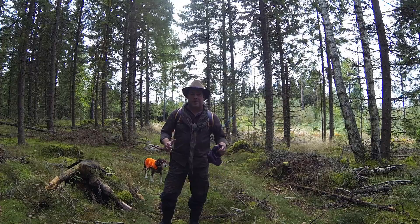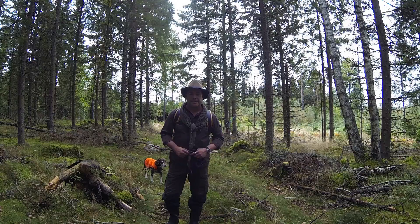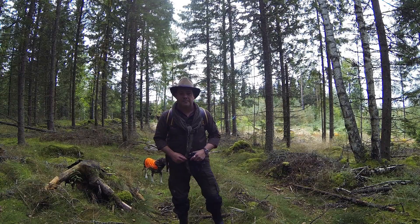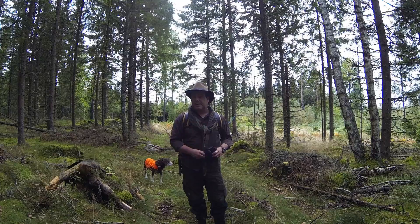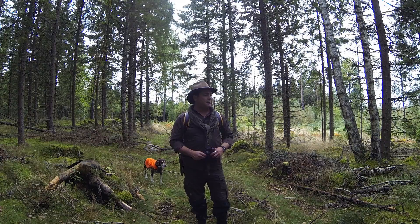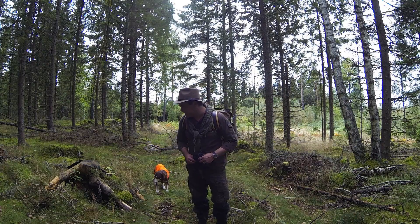I'm looking for a spot that is close to water, but doesn't have a lot of deadfall — like branches and so on, or possible trees that might fall with the wind. I'm looking for high ground; I don't want to sit in a cold sink or where water can flush down.